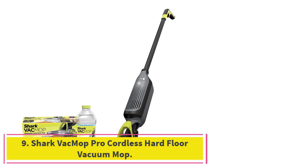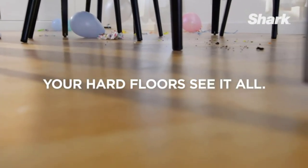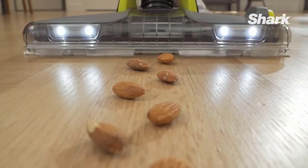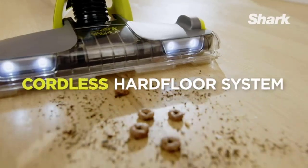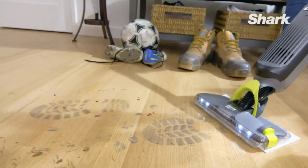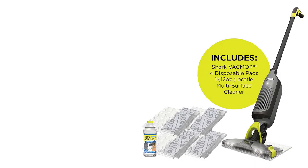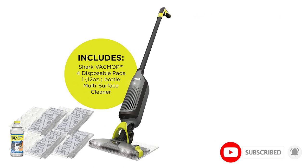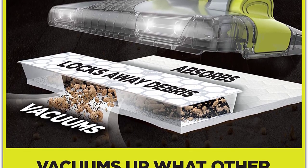Number 9: the Shark Vac Mop Pro Cordless Hard Floor Vacuum Mop. The Shark Vac Mop Pro makes quick work of cleaning hard floors — it vacuums and mops, cleaning wet and dry messes in a single pass. As you vacuum, dry debris is suctioned up into the disposable pad and wet messes are absorbed into the pad. For tough jobs, press the button to spray the area with a cleaning solution — a 12-ounce bottle is included — before passing over it with the pad. When you're finished, you can release the pad directly into the trash without even touching it. After six months, our tester still uses this vacuum-mop combo in their regular cleaning routine, saying they rarely need to make more than one pass to collect debris and it grabs hair off bathroom floors with ease.